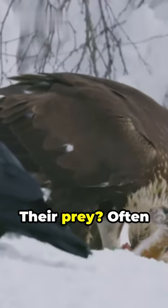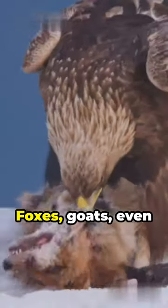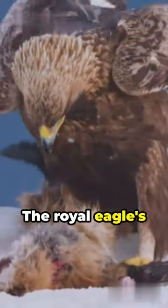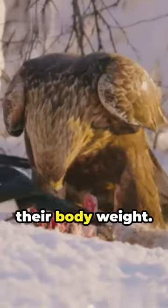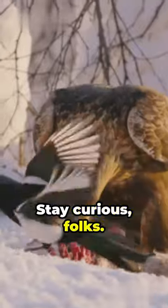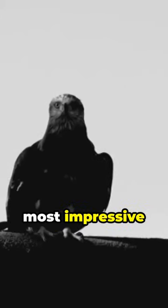Their prey — often larger and stronger — foxes, goats, even young deer. The royal eagles' strength is astounding, lifting prey almost equal to their body weight. Stay curious, folks. Every day, nature's most impressive hunters are soaring above us, mastering the art of the hunt.